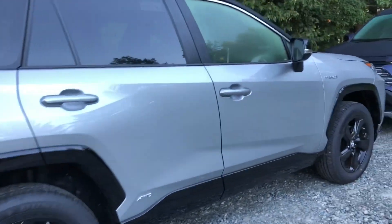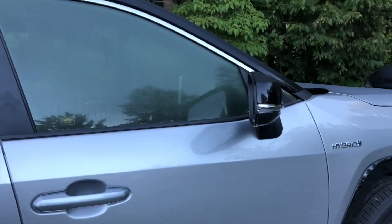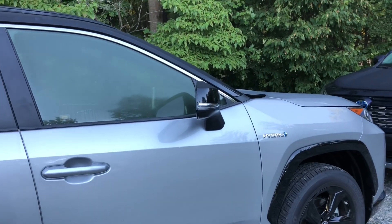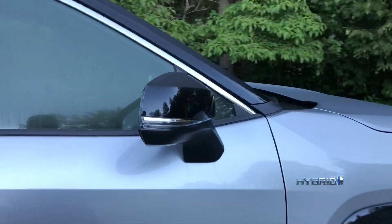This also has smart key auto-open along this side here. The fuel mileage on both the XSE and the Limited is going to be 41 in the city, 38 on the highway, combined to 40 MPG.